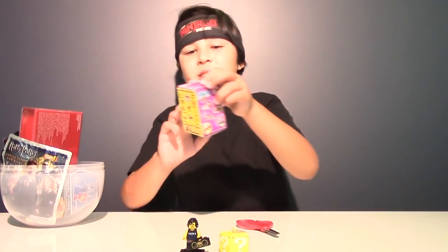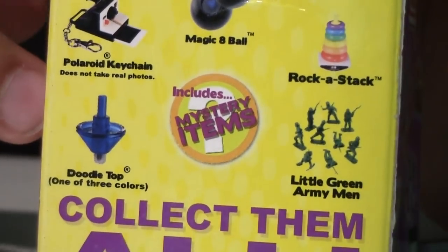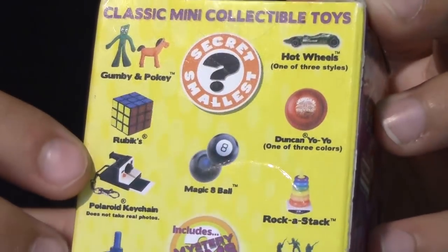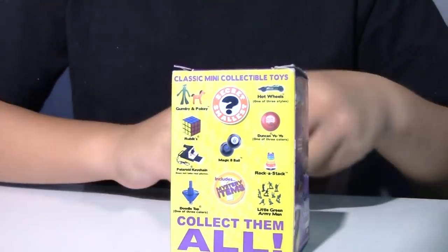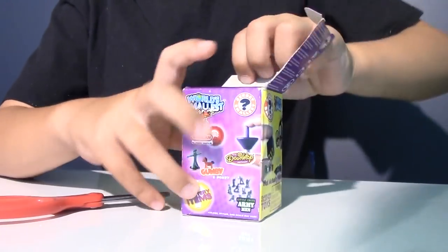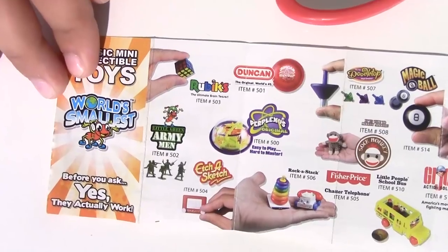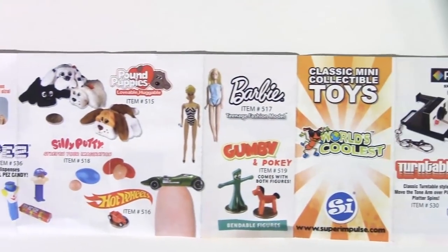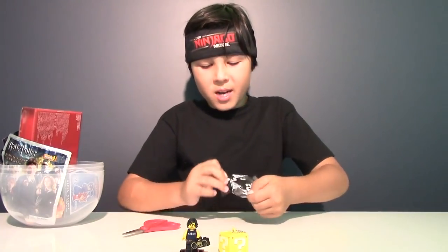Now let's get the next blind box. Wow, look what you can get here — old toys that people used to play with, like the Rubik's Cube, and they even have a Polaroid camera. I really want the magic 8 ball or the toy soldiers. Well, only one way to find out. Let's open the blind box. Looks like we have some collector's guide in here. Wow, there are a lot of toys. Let's cut the bag open and see — maybe I'll get lucky.